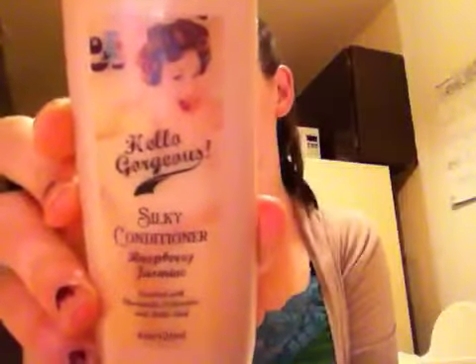The model on two of these products is actually a model from Canada, from the area I'm from. Her name — her modeling alias — is Bianca Bombshell, which is really adorable. The first product I'm reviewing is a silky conditioner in raspberry jam jasmine, enriched with chamomile, calendula, and nettle leaf. It's a four-ounce bottle, and you can see Bianca's picture on it.